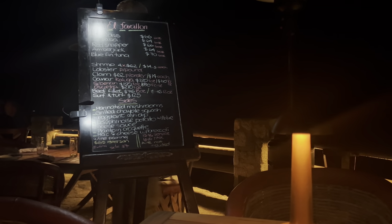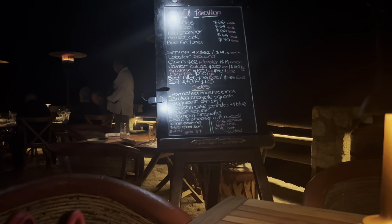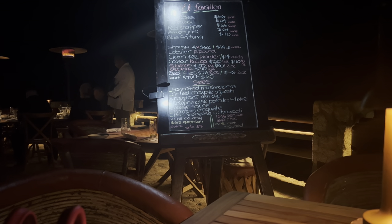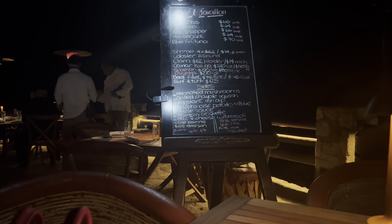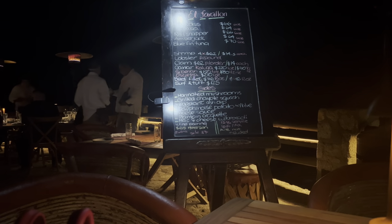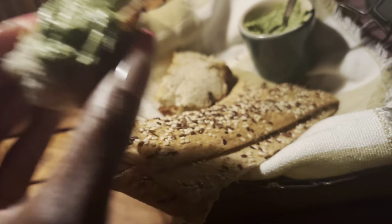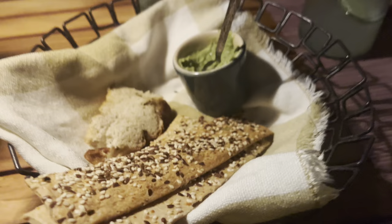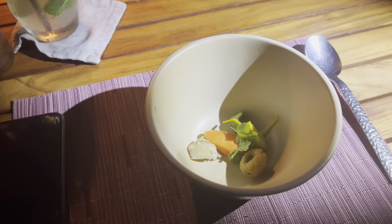The server offers to help us go through the menu and make a good selection. Every night the chef offers a four-course experience. Tonight for the first course, we are offering a crab chipilín pachone spice soup. Fresh-steamed organic vegetables come alongside it. Thank you.